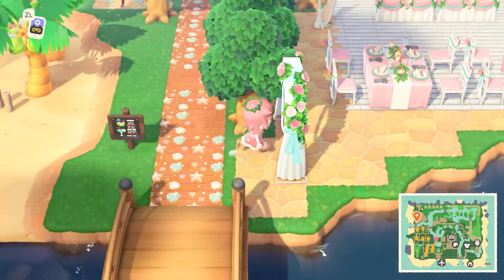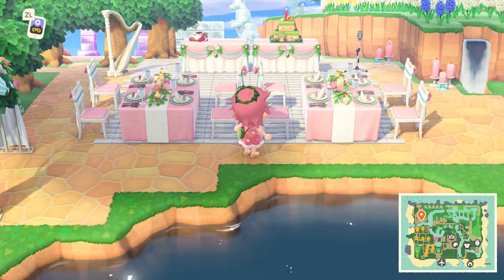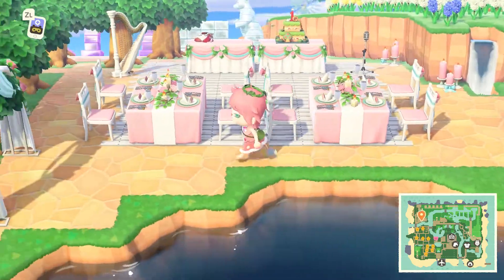There's this cute little wedding area. I love this wedding area — it's got all of the cute style things. There's a little waterfall here and it's just really nice and sweet.